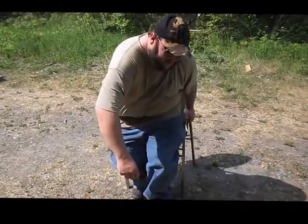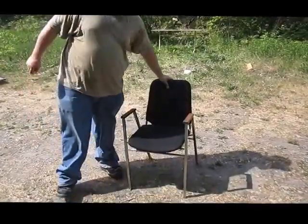G'day folks, welcome back to Shotgun Versus, and today's target: this office chair.